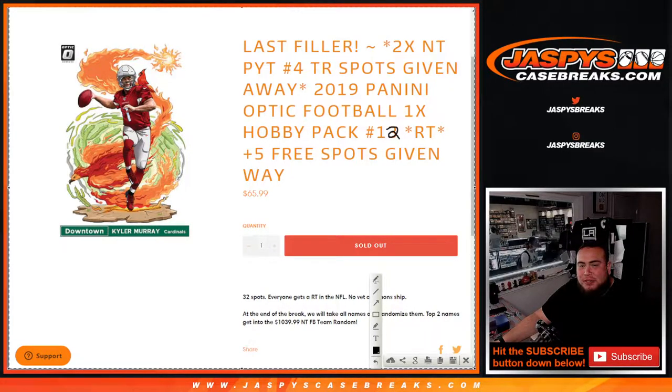What's up everybody, Jason here for jazbeescasebreaks.com. This wasn't the last filler — this is the second to last filler. This one's number 12, as you can see. Number 13 also sold out this morning.